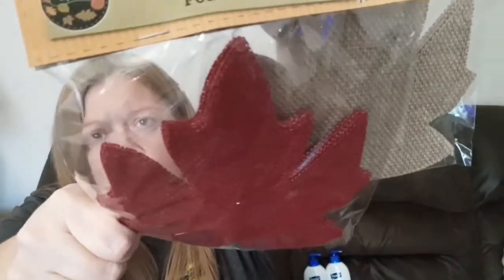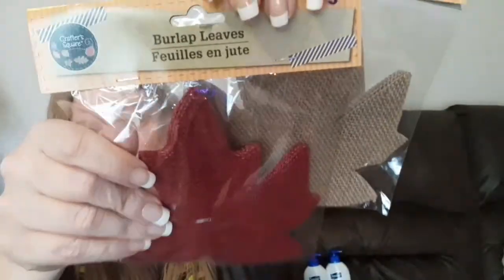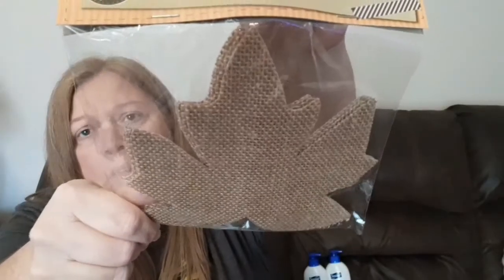The next things I found aren't Halloween but they are fall — they are burlap leaves. You get five in a pack. I really liked this dark maroon-red color so I grabbed one package of those, and then also one package of the plain burlap leaves.